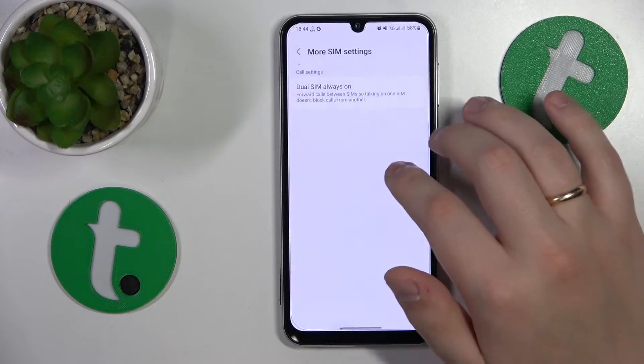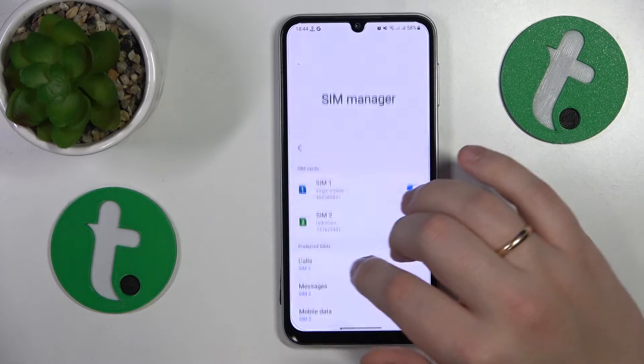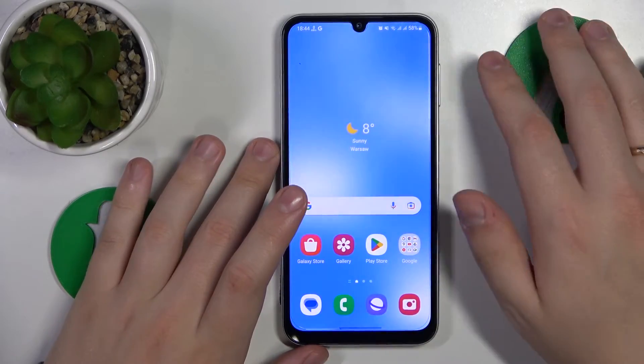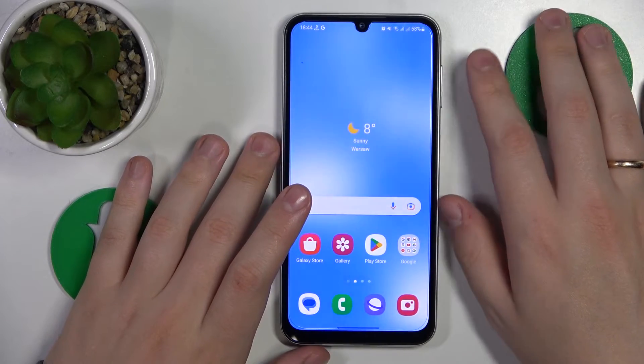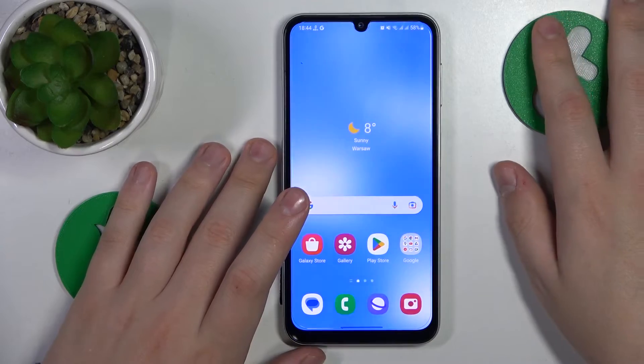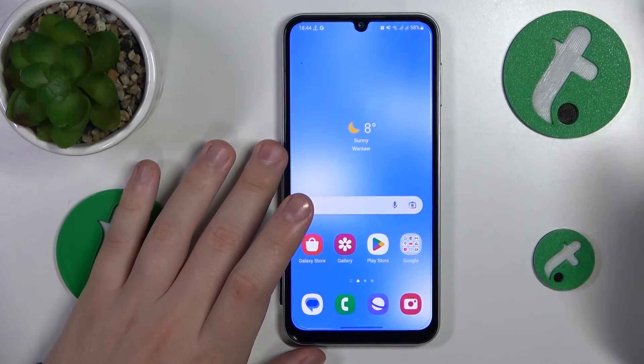The final advice is that you contact your mobile operator or mobile phone provider, since most probably if none of the aforementioned methods helped, the issue lies not on your end but on theirs rather.